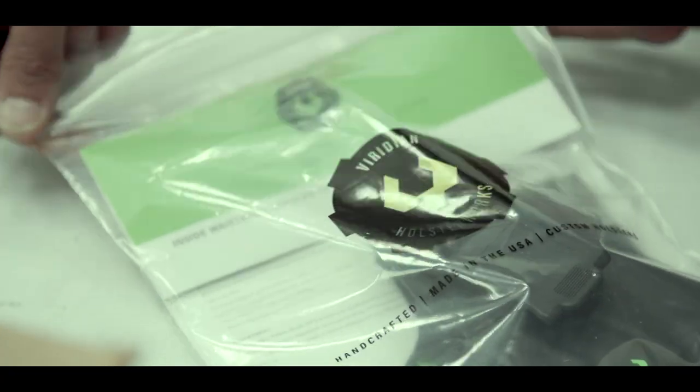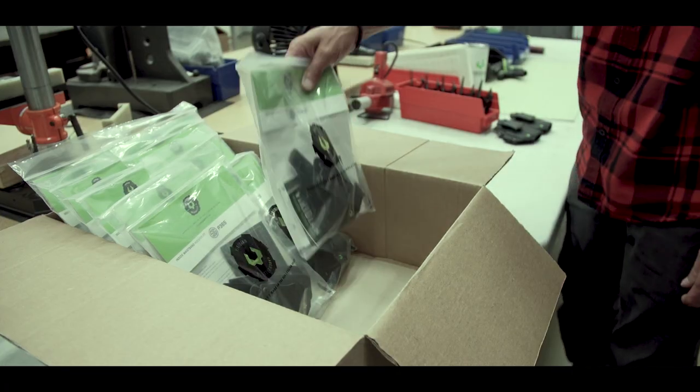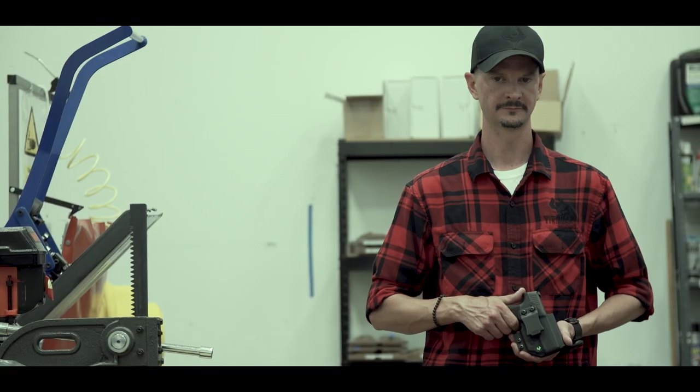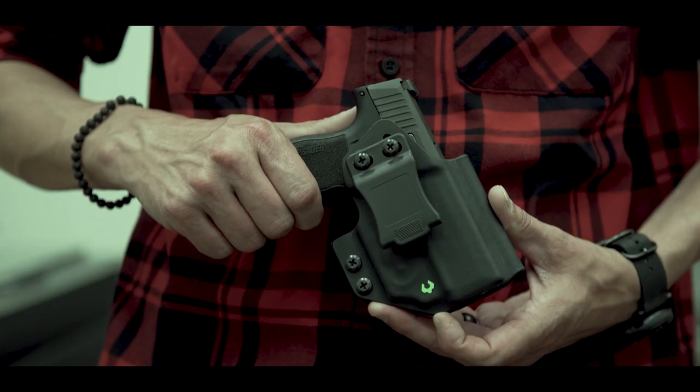My name is Justin Ray. I'm a dad, I'm a husband, I'm a volunteer firefighter, and I'm a holster maker.